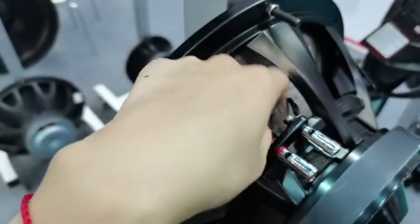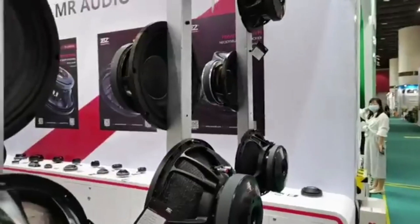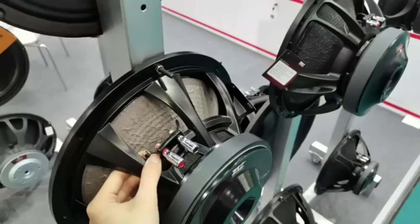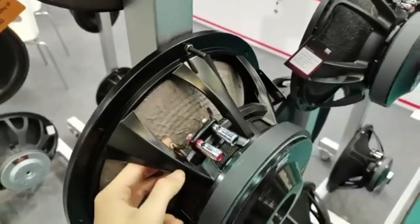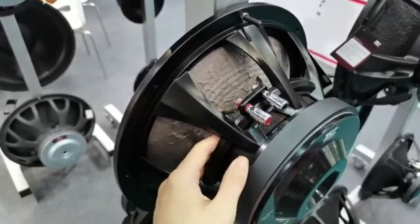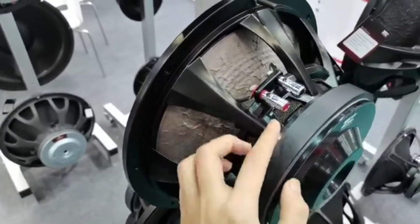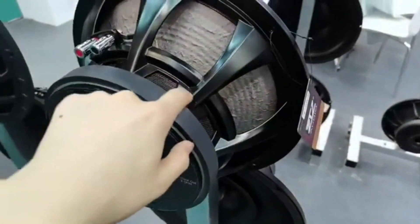We can also see the lead wire here. I cannot get too close — our camera cannot get near the magnet too clearly because the magnetic field will affect our equipment.